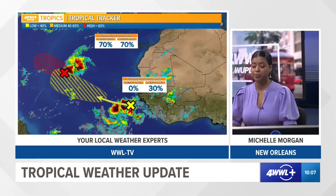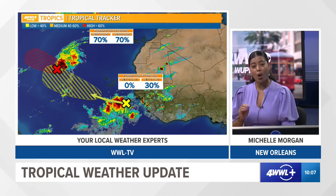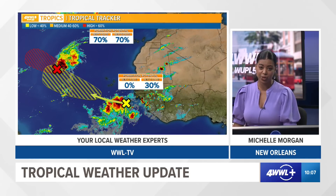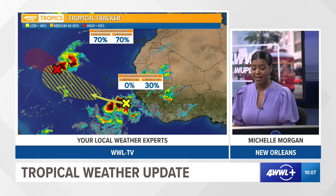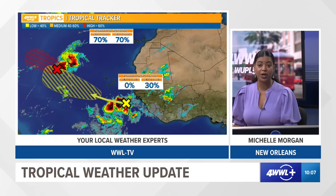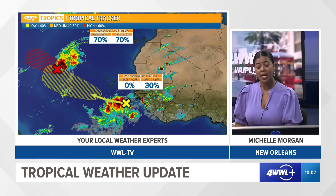We're also monitoring two spots in the central Atlantic. One area has a better chance of tropical development in the next couple of days or so, but it is looking really good on satellite imagery and it may become our next tropical depression or even our next tropical storm later on today.